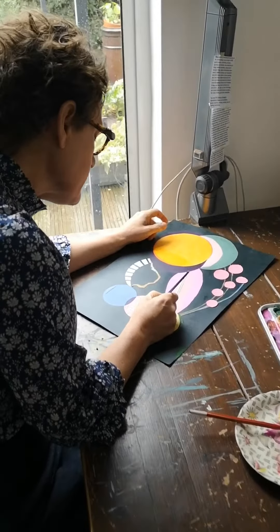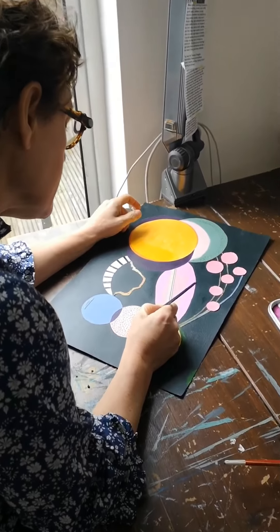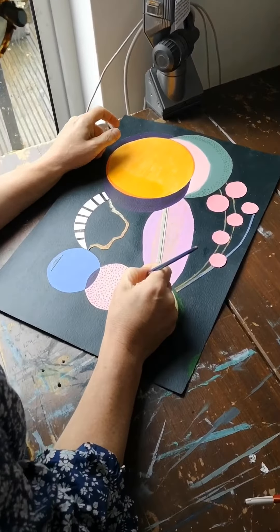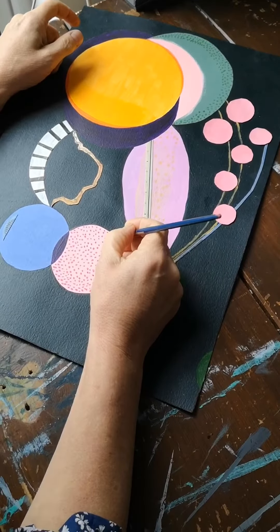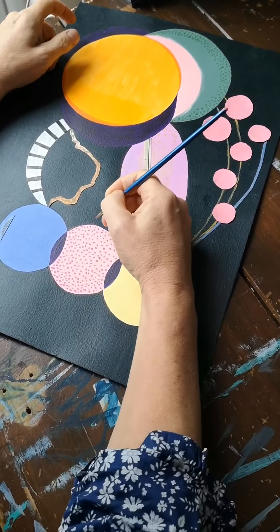Since giving up my gallery shop in Oxo Tower, I'm working more in painting, drawing, and collage. They're very colourful and seem to involve a lot of circles — I'm not sure why.